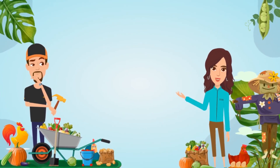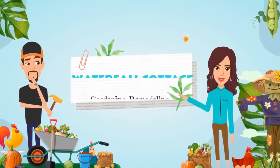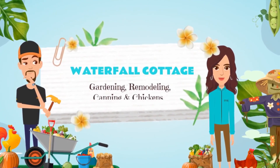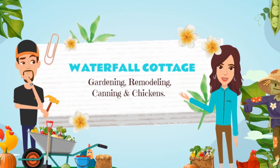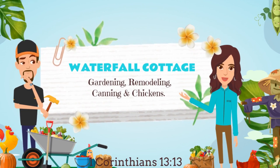Welcome to Waterfall Cottage. I'm Cherie and that's Tommy, and today we might be gardening, remodeling, cooking, canning, or tending to our chickens. Stick around and see what we are up to today.